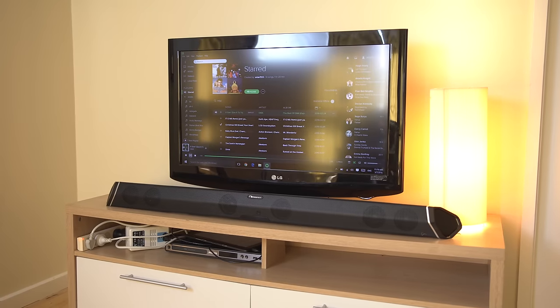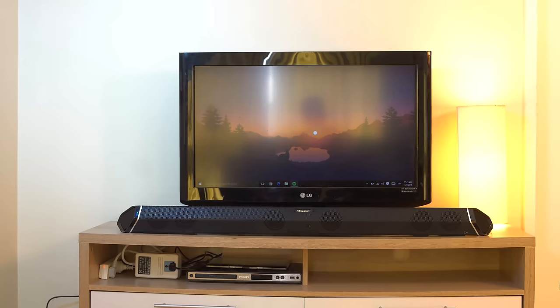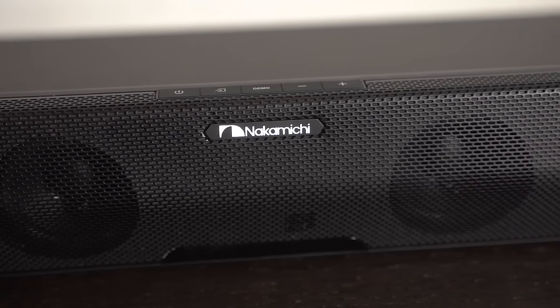Many people will opt towards a soundbar to minimise visual intrusion that a conventional speaker system might bring, and while you get this more seamless integration, you lose the flexibility of speakers, and often because of the smaller drivers in a soundbar, the sound suffers as well.